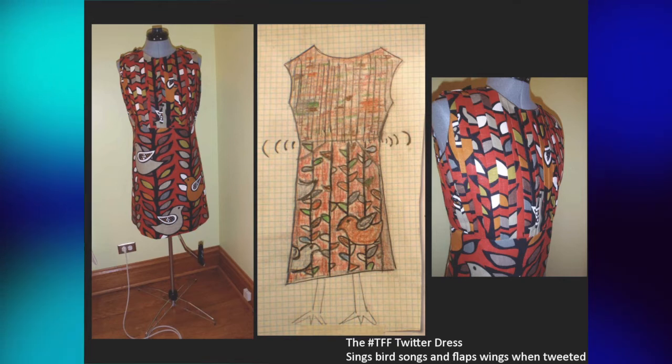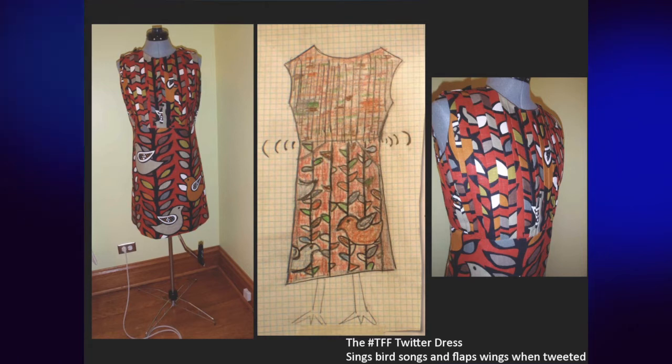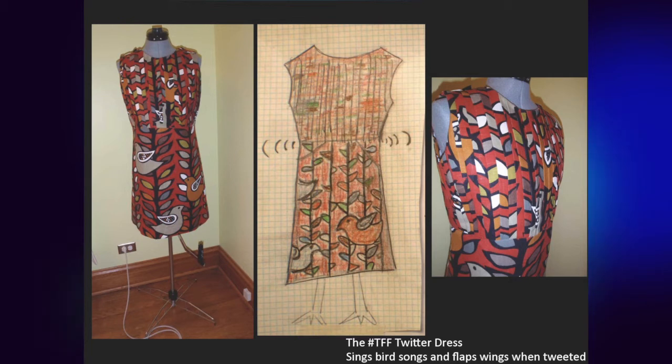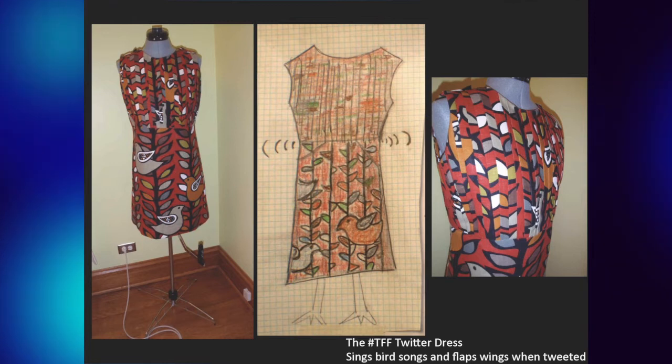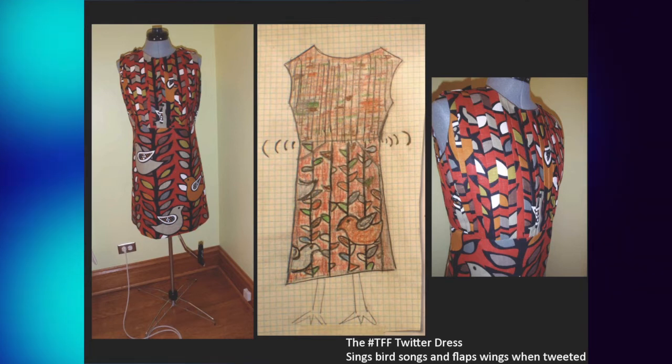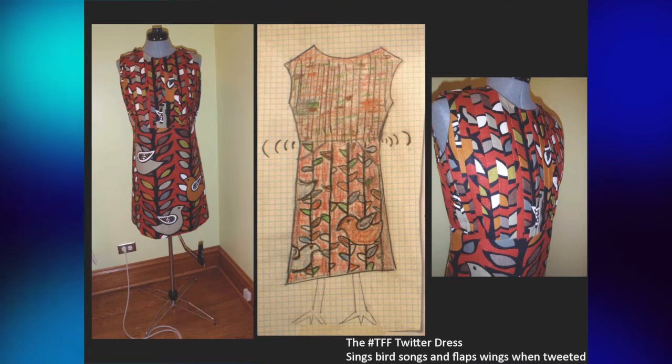So I embarked on the Twitter dress project — a dress designed so that when I get a tweet, I get really excited. When I got the tweet, in the physical world it would sing a bird song and flap its wings. When I embarked on this, it was very invigorating because there were so many different levels of things to worry about. I really felt like the creativity and the things you had to think about were really exciting.